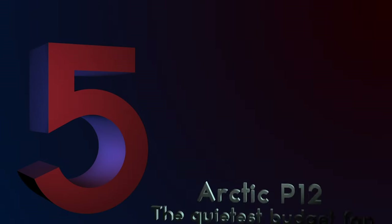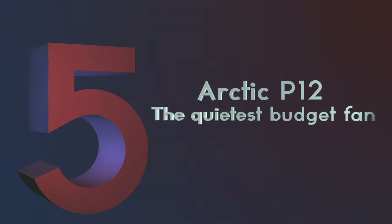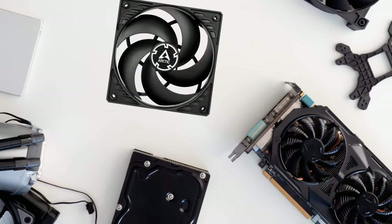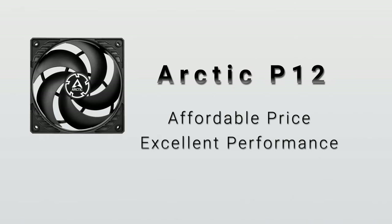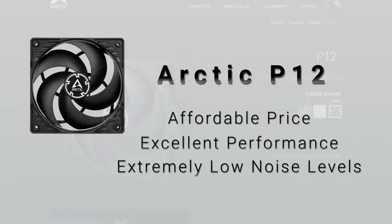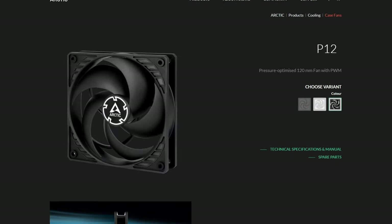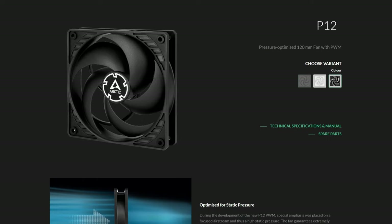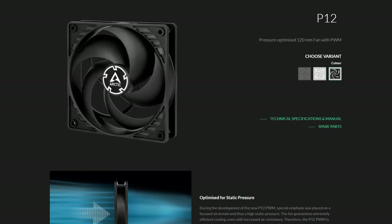Number 5: Arctic P12 – The Quietest Budget Fan. If you're looking for the quietest budget fan, many builders turn to the Arctic P12 for its surprisingly affordable price, excellent performance, and extremely low noise levels. The Arctic P12 is what we would classify as a budget PC fan due to its price, but its performance far outstrips that classification.